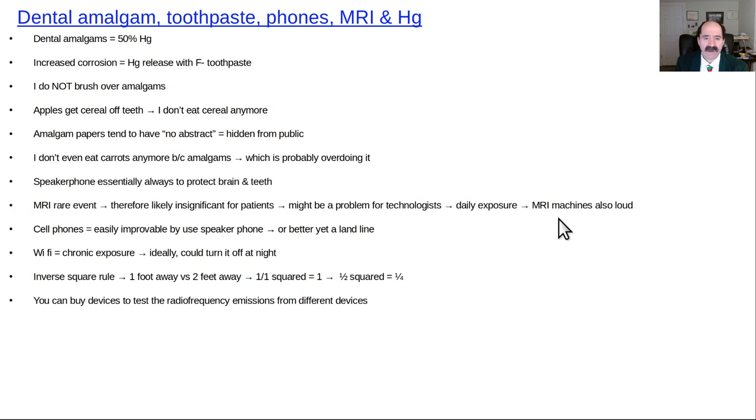MRI machines are also very loud, raising concern for hearing problems in MRI technologists after years of exposure. Cell phone risk is easily reduced by using speakerphone or better yet a landline telephone.